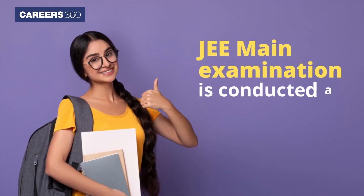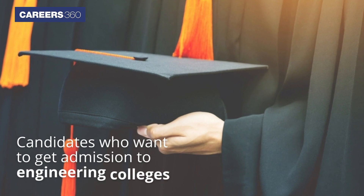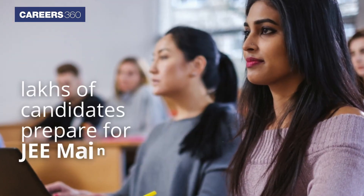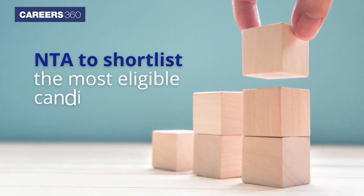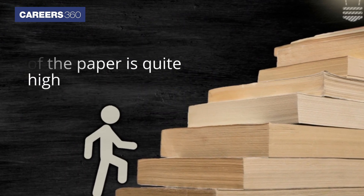The JEE Main examination is conducted at the 10+2 level for candidates who want to get admission to engineering colleges. Every year, lots of candidates prepare for the JEE Main examination. Hence, for NTA to shortlist the most eligible candidates, the difficulty level of the paper is quite high.